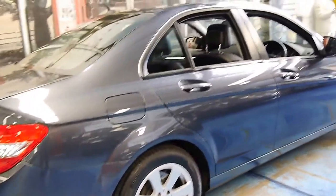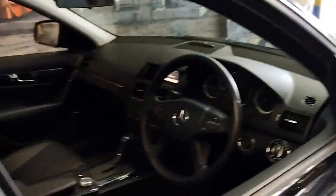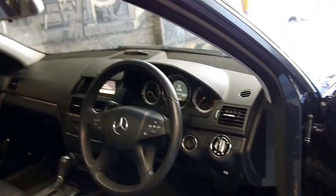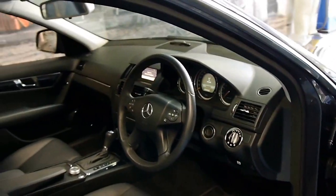It's got Pirelli tyres all around and this car has been garaged. It's got a Harman Kardon sound system, it's Bluetooth ready, and it's done 91,000 kilometres from new.